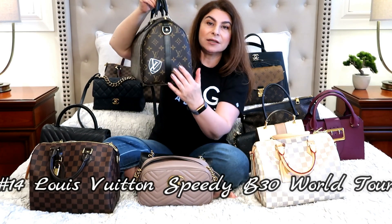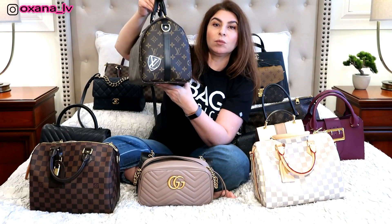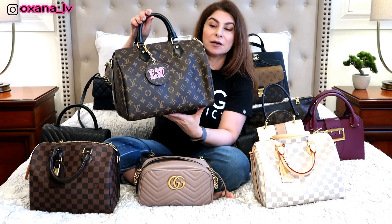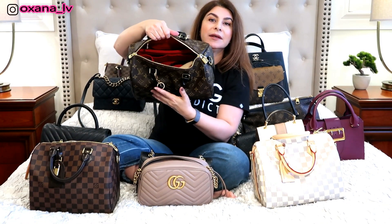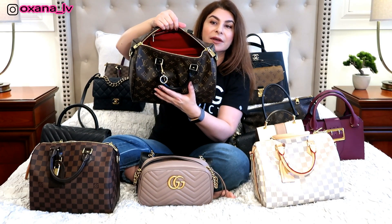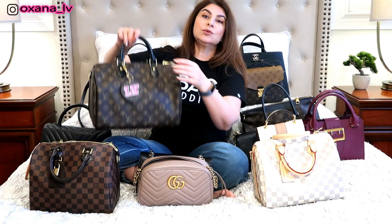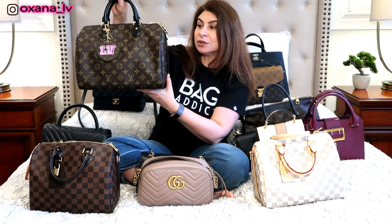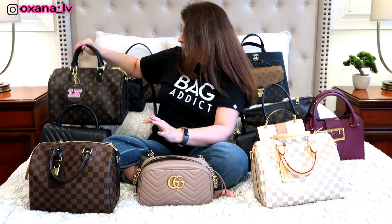After that is my Speedy Bandoulière 30, which I customized with a single black-and-white sticker on the side. I also chose black handles, which I love because it's weatherproofed and comes with a gorgeous red interior when you select the black handles. I use this bag quite a lot, but not enough to cut into my five most-used handbags of 2018 — I do love it very much though.